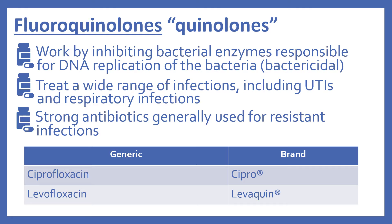Next are the fluoroquinolones, sometimes just referred to as the quinolones. These work by inhibiting bacterial enzymes responsible for the DNA replication of the bacteria, and they are bactericidal. They treat a wide range of infections, including UTIs and respiratory infections. Fluoroquinolones are generally strong antibiotics used for resistant infections. In the top 200, there's ciprofloxacin (brand name Cipro) and levofloxacin (brand name Levaquin).